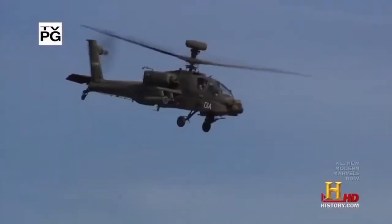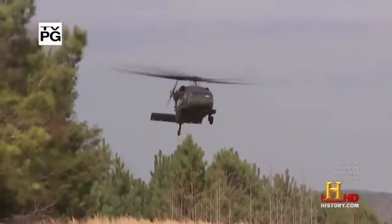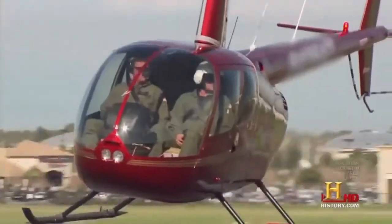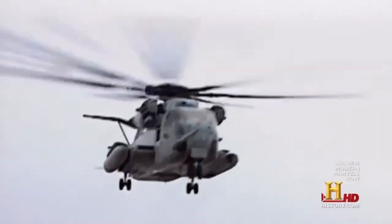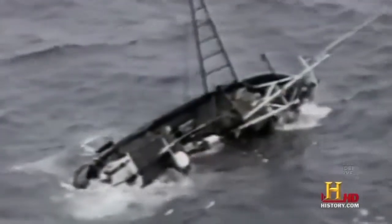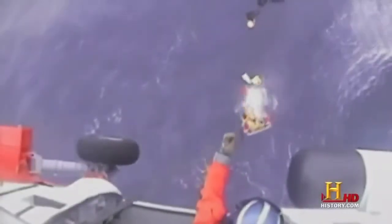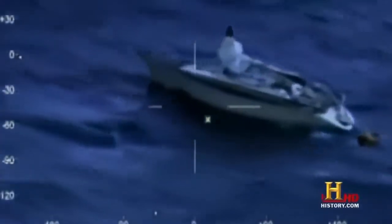Whether a Blackhawk or an Apache, Super Stallion or a civilian model, all helicopters have an aerodynamic versatility unmatched by any other aircraft — they can go up, down, sideways, backwards, and forwards. But it's the helicopter's ability to hover over a sinking ship or a survivor floating in the ocean that makes it an essential rescue instrument to the U.S. Coast Guard. This capability sets it apart from the planes and boats the Coast Guard uses in conjunction with the helicopter.